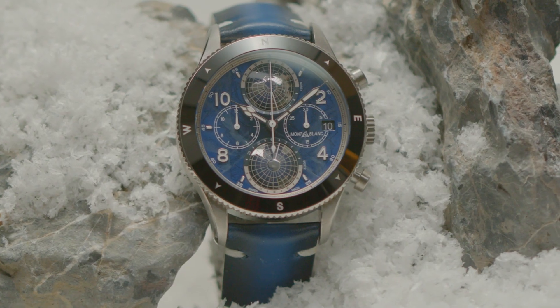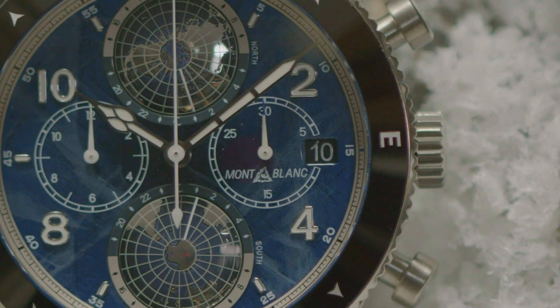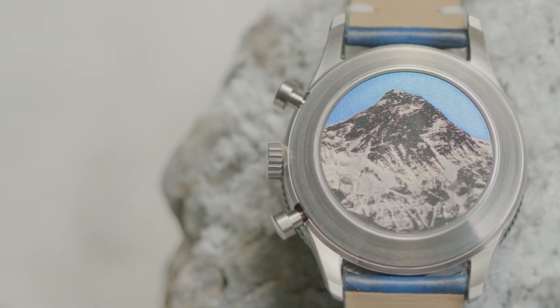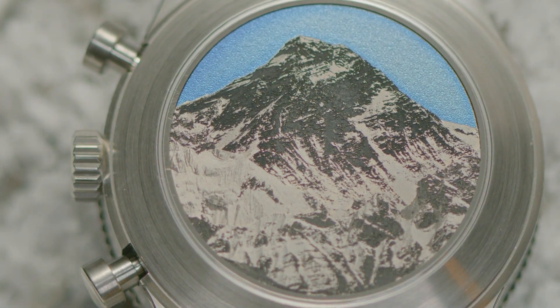At the Mont Blanc booth, in my hand I have the Mont Blanc 1858 Geosphere Chronograph Zero Oxygen LE 290. This watch is amazing. During production they remove all the oxygen and replace it with nitrogen — the reason being to minimize fogging and oxidation in the movement. This is designed for exploration. You can see on the case back the laser uses different angles to create a 3D effect.